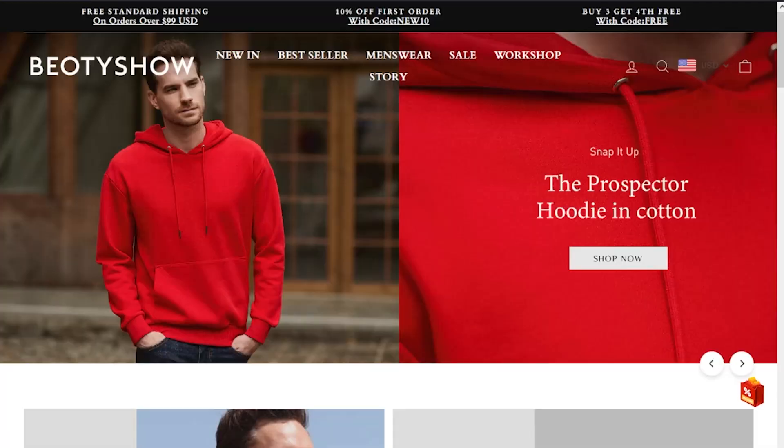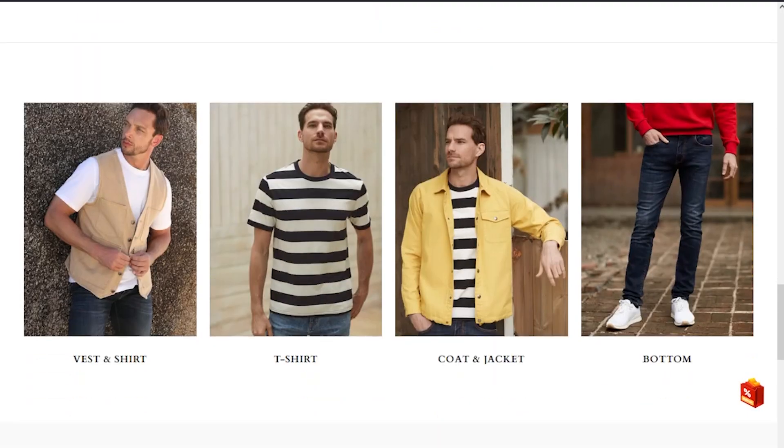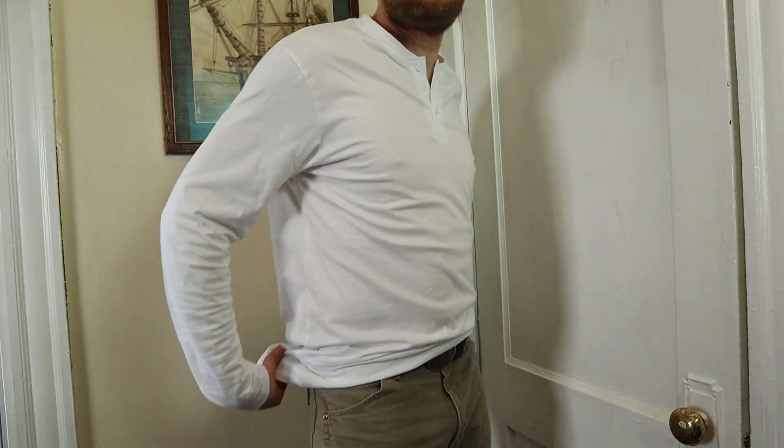But first I want to thank today's sponsor, BOT Show. BOT Show is a global online retailer of men's clothing and they have lots of different styles to fit anyone's wardrobe. They sent me a few things I'd like to show you quickly, including this Henley that I'm wearing and this white Henley as well.